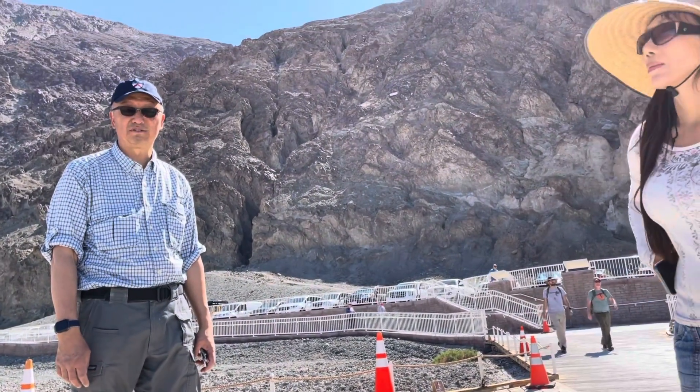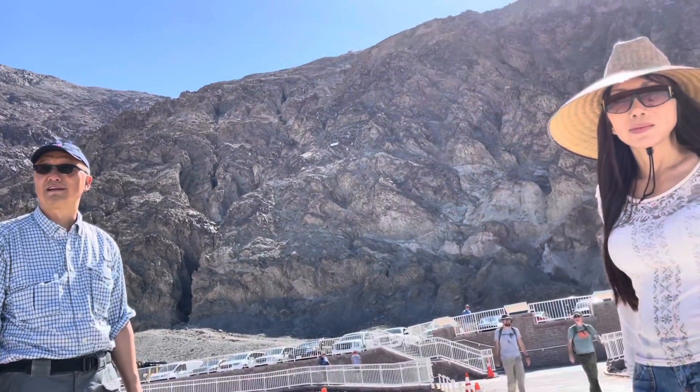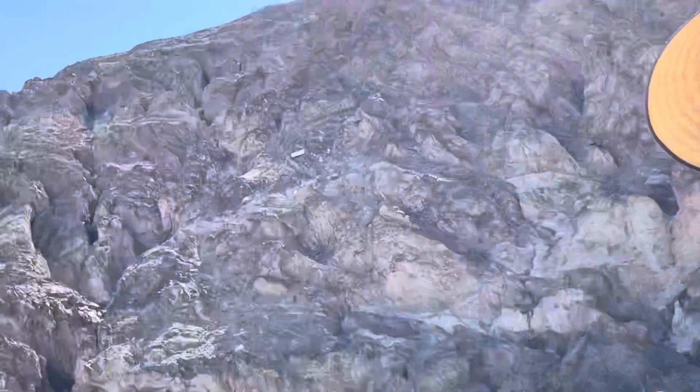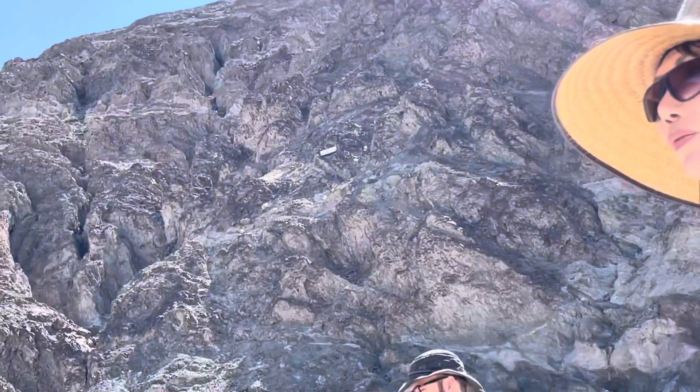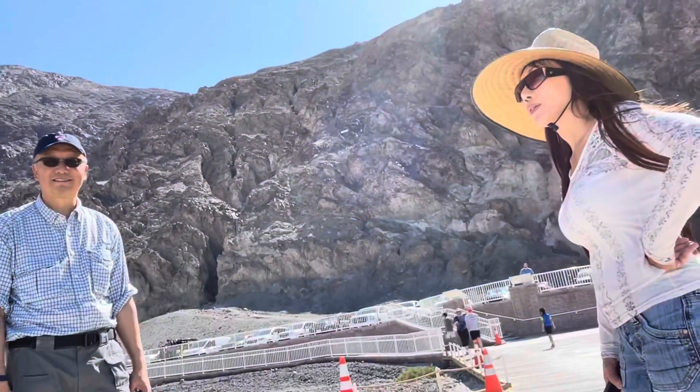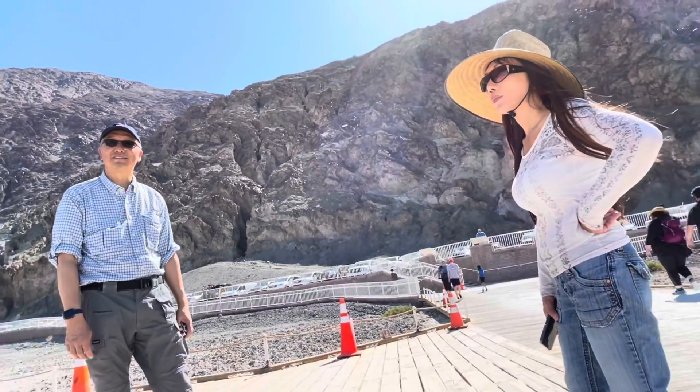Concluding our visit to Badwater Basin, we walked about three miles round trip, pretty deep into the basin. Now we're on our way to the Artist's Palette.